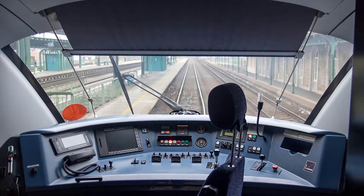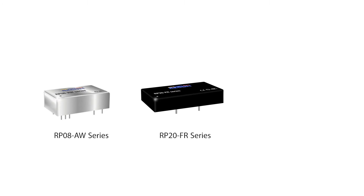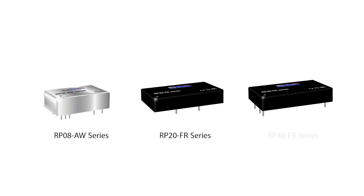For sensor, monitoring, and control systems, compact DC-DC converters like Recom's RP08AW, RP20FR, and RP40FR series are a popular choice, covering the full railway input voltage range with just three models.